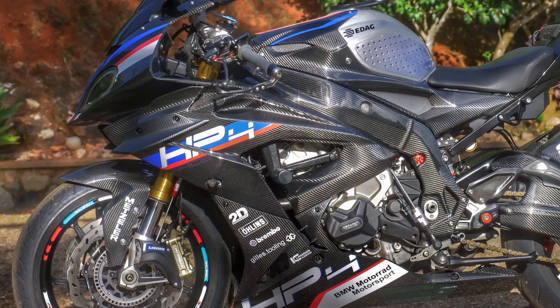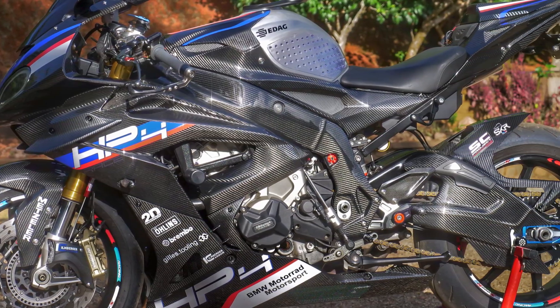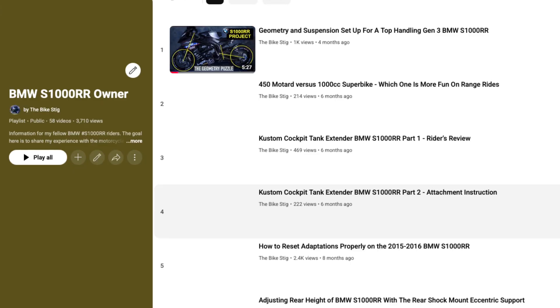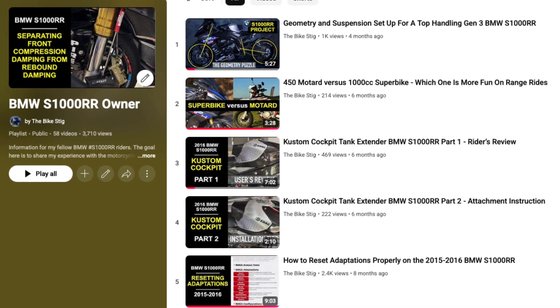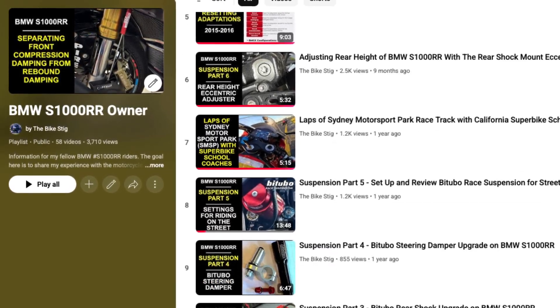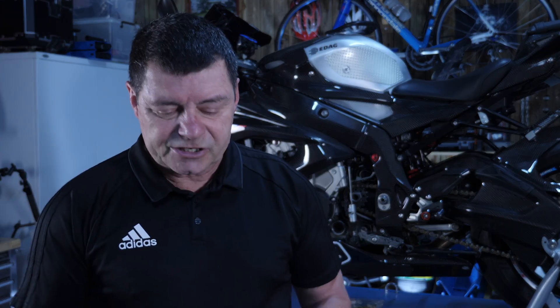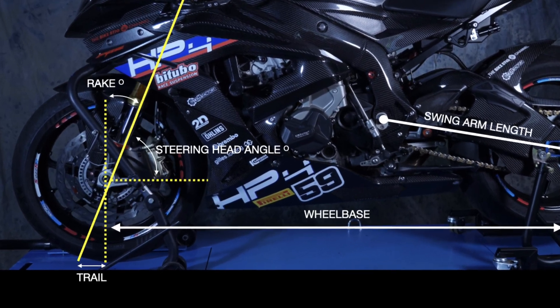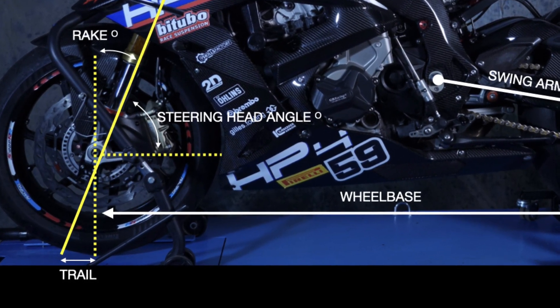What I've got here is a 2015-2016 S1000RR BMW. Anyone who knows what we do on this channel will know that we've really spent a lot of time playing around with the suspension and geometry of this motorcycle. One of the things we did when we finalised the geometry we'd apply taking the bike on race tracks like Phillip Island or Eastern Creek was settle on some numbers that affected the trail, the rake, the height, and the length of the bike.